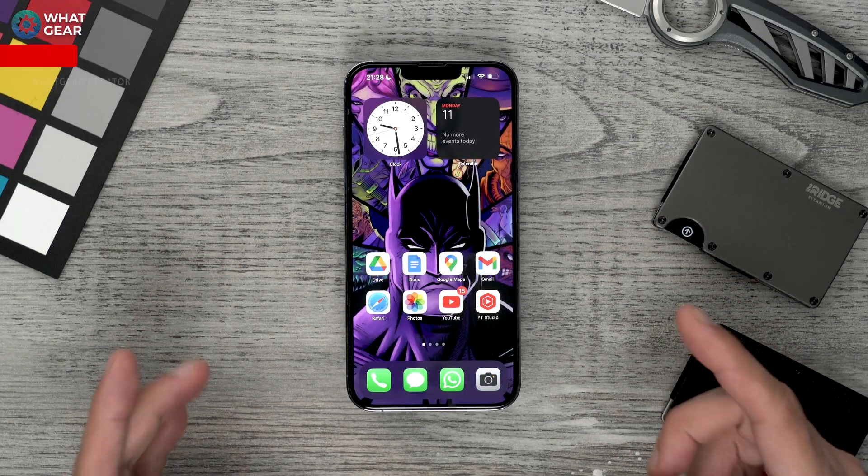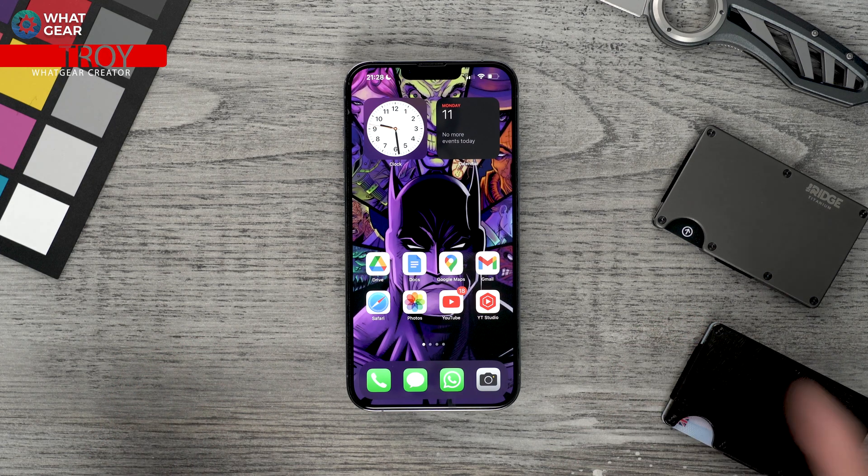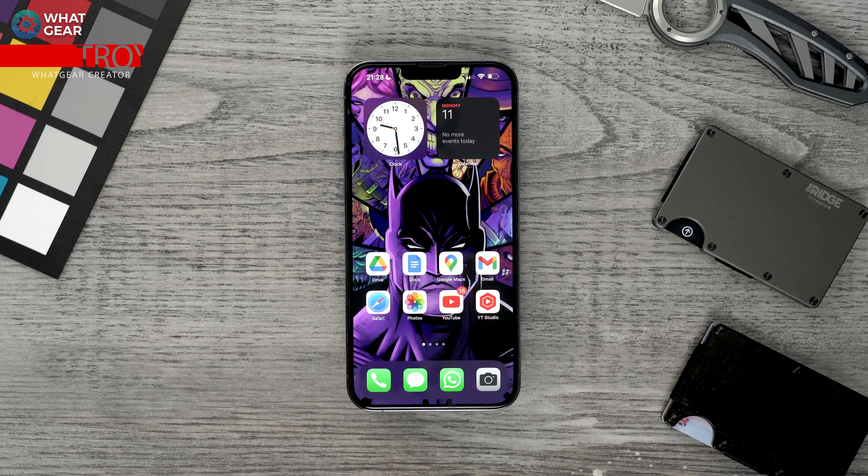So if your wallet's kind of empty because you've just bought yourself a new iPhone, or maybe you're watching this on a private jet, either way, you probably want to get your money's worth out of your new iPhone. And I've got 10 tips, tricks, and hidden features for you guys that not many people know about.